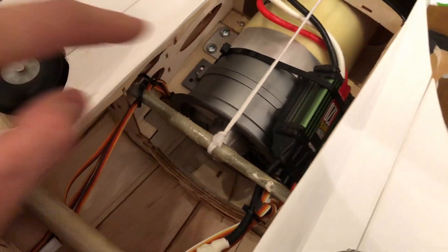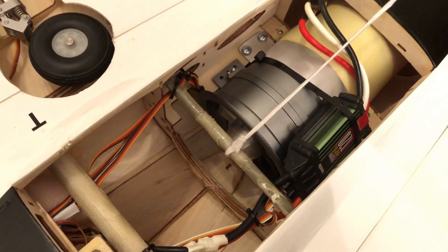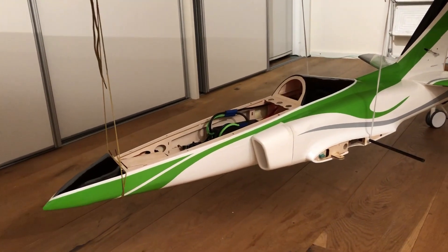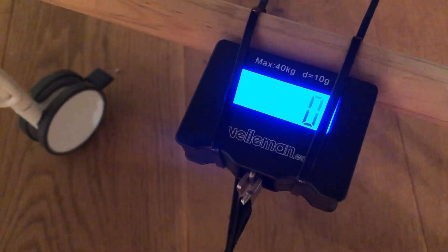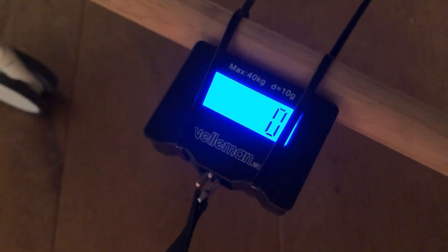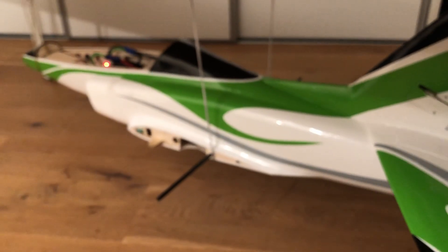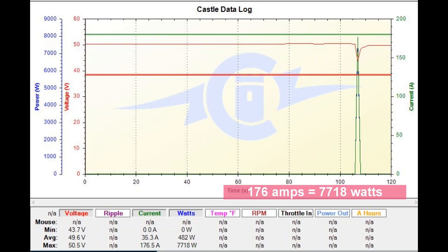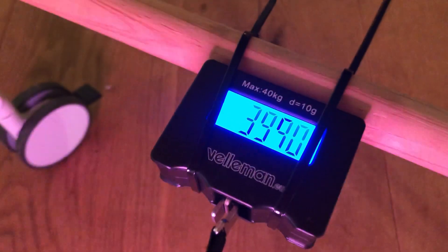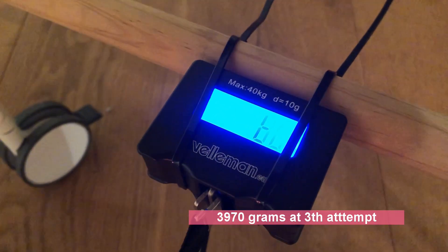It has a Dr. Matt Thrust 5500 watt EDF system. Now we are going to do some static thrust tests. The Vyperjet is suspended under the table and here I can see how many grams of thrust it produces. The table shakes during the run — and the result is 4000 grams.